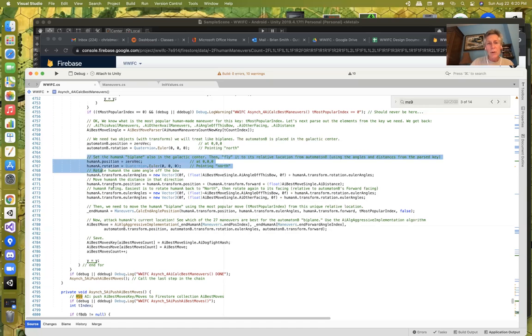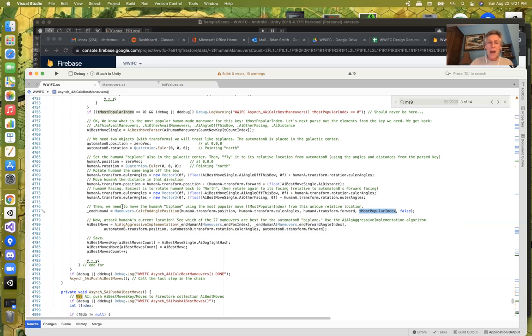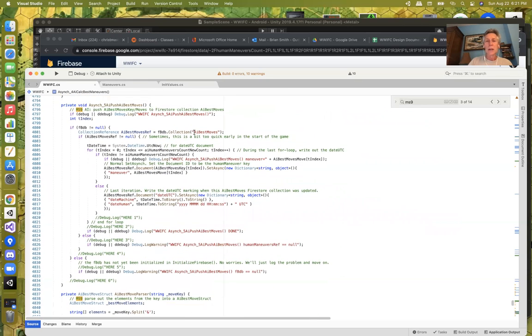This first part calculated where the human starts. Since we know the most popular maneuver index, we then calculate where that human will be at the end of that turn. We then use the AI aggressive algorithm to attack that position. The AI aggressive algorithm always attacks based on where the human currently is — and we've already calculated where the human is going to be. So it goes through all 27 maneuvers and finds the best way to get a shot, using that weighted heuristic. We get the single best move, save that information, and build up what will eventually be written back out as the AI best moves.